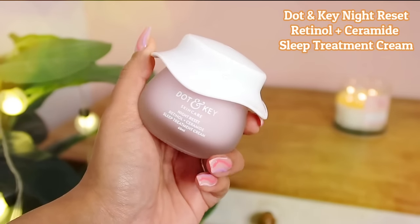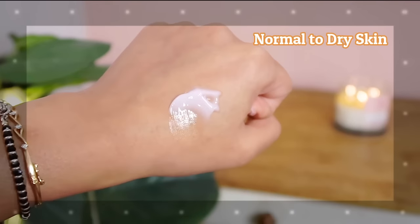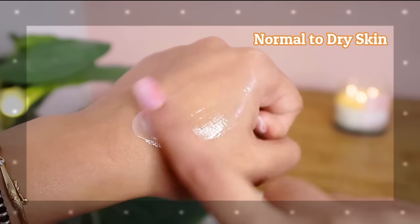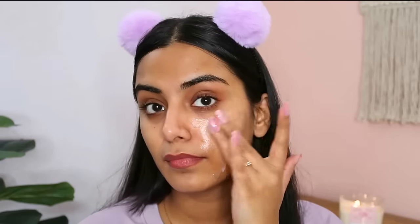The last moisturizer I really like from Dot & Key is the Night Reset Retinol Plus Ceramide Sleep Treatment Cream. This is an overnight treatment for age defense. If you are in your mid-20s or late 20s, it is high time you should incorporate anti-aging products into your skincare regime. This moisturizer has a very nice creamy texture, perfect for people with normal to dry skin, and I love that it is non-sticky and non-greasy. It has a calming floral fragrance which I really like. It has retinol which helps reduce wrinkles and fine lines, promotes cell turnover, helps fight acne and brightens dull skin. There is hibiscus flower and vitamin C which together fade dark spots and increase skin elasticity, and ceramides which lock in moisture to prevent dryness and irritation.